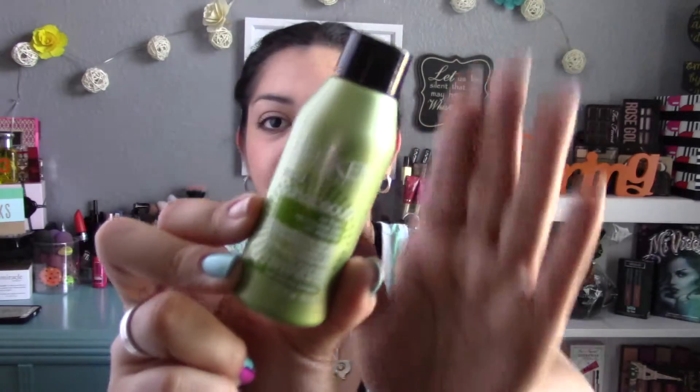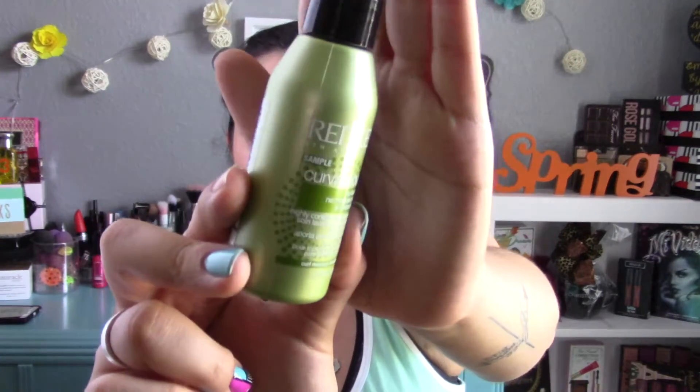Back to the samples — this one is from Redken, and it's a Curvaceous no-foam, highly conditioning cleanser for all curl types. I don't have curly hair but it is kind of wavy. It smells really good, like coconut or something. It says to apply to wet hair, distribute evenly from root to tip, massage actively, and rinse. So it's pretty much a conditioner.